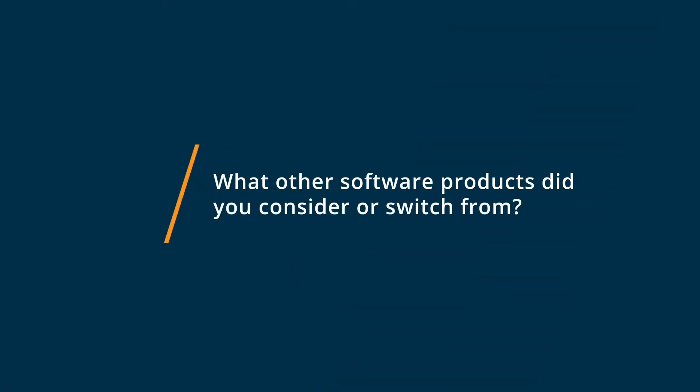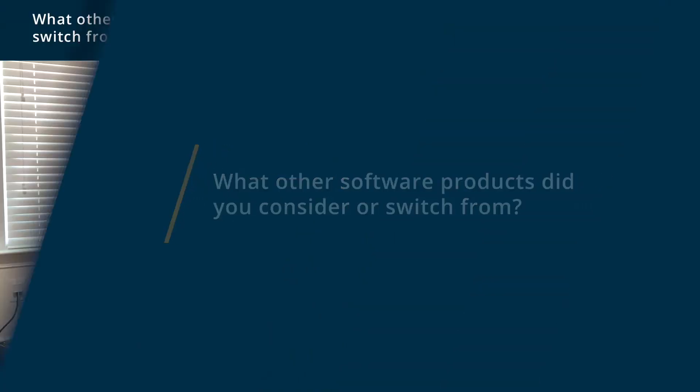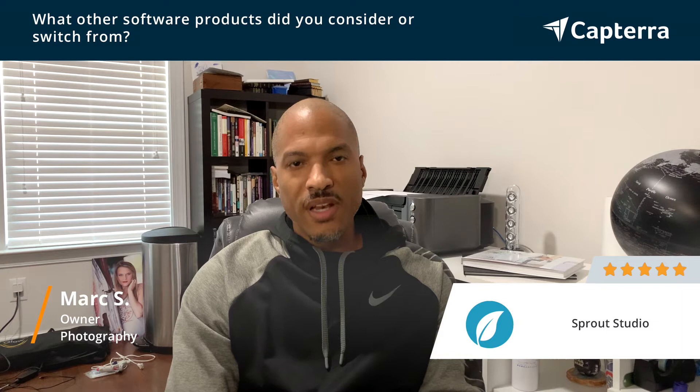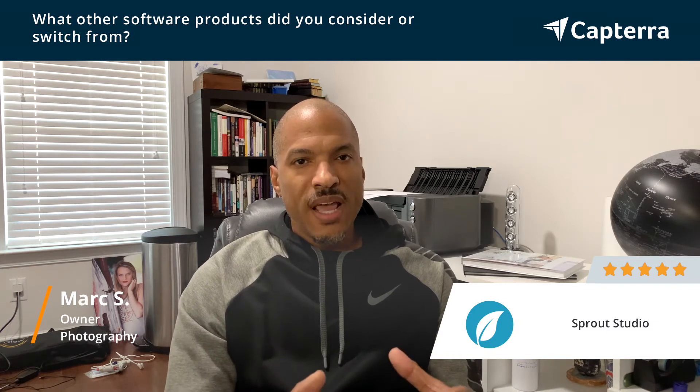Hi, I'm Mark and I'm an owner in the photography industry and I give Sprout Studio a five out of five. Another product that I actually switched from before coming to Sprout is 17 Hats, which is a product that I absolutely love and love the concept of the company and everything that they're doing. However, what they did not do is present a holistic approach for my business.